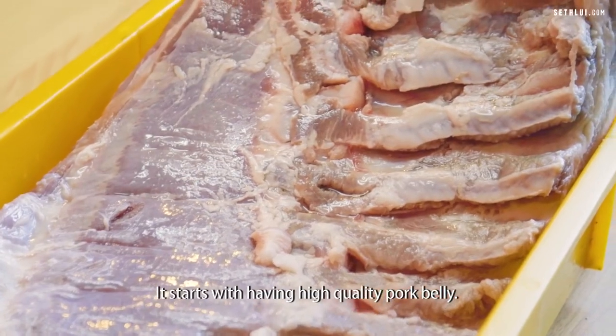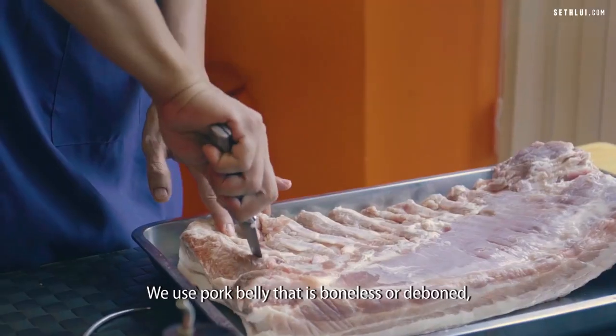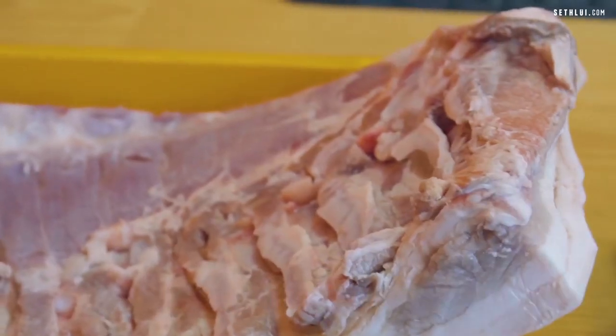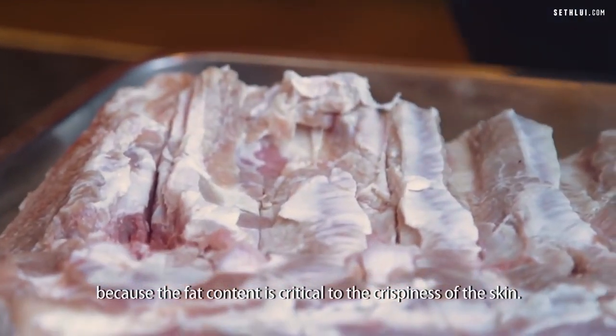It starts with having high-quality pork belly. We use pork belly that is boneless or deboned, and we need a belly that has just enough fat content or fat layer, because the fat content is critical to the crispiness of the skin.